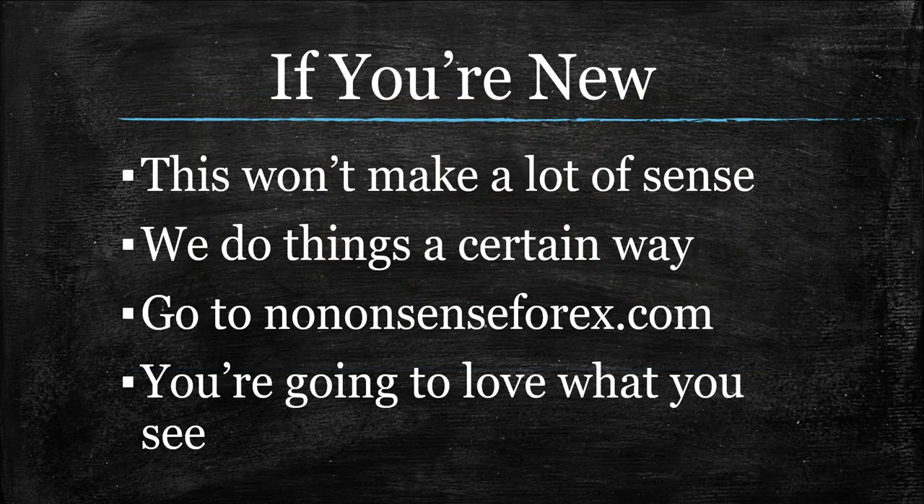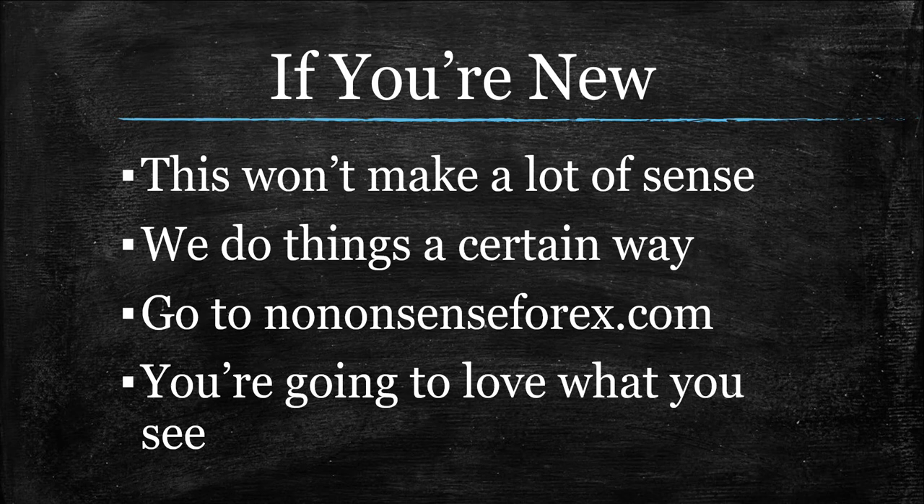Before we dive into it, just know — if you're new, this is what we do here. We profile indicators. This is the premier indicator channel on YouTube. You might not understand what we're talking about, but that's okay. Go to nononsenseforex.com, read that first page, watch that first video, and you will be caught up with us eventually. It's worth it. For the rest of us, let's get into the specs.